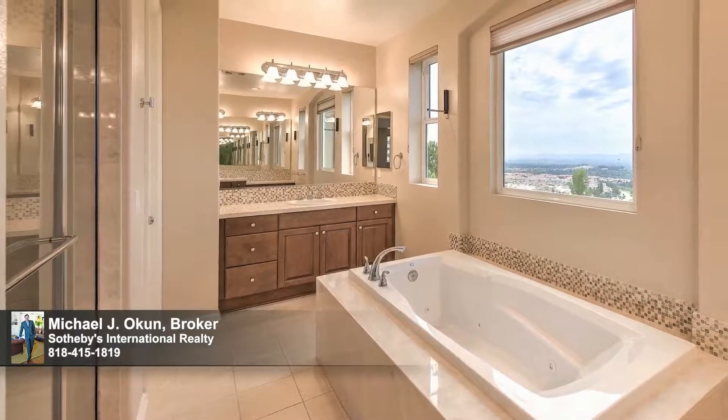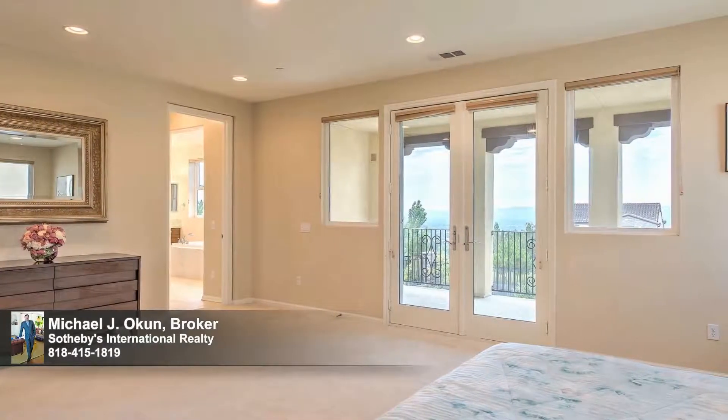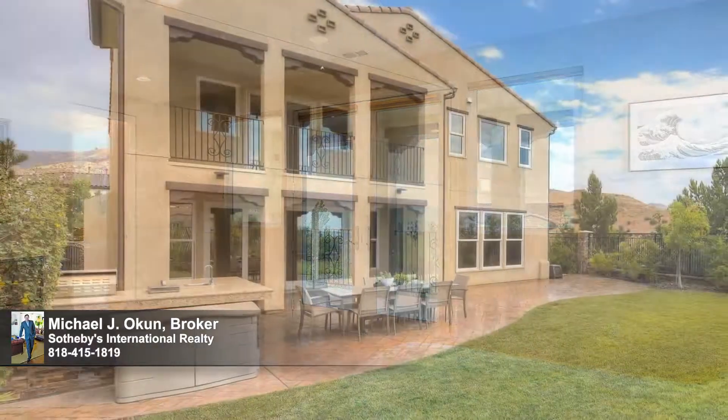Elaborate baths feature Kramer marfil marble, cottage glass mosaic backsplash, and eco alabaster tile. Five bedrooms in all, including a luxe master suite with private view terrace and day spa bath, round out the comfortable accommodations for family and guests.